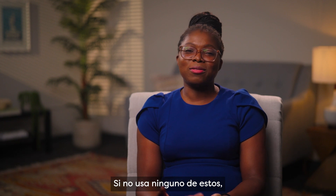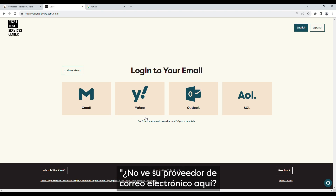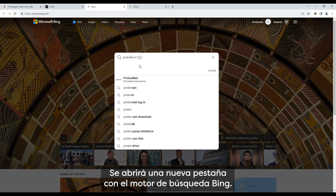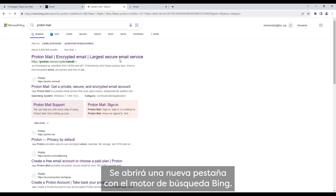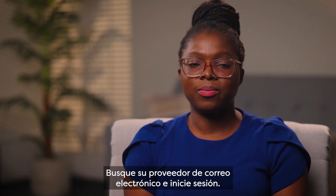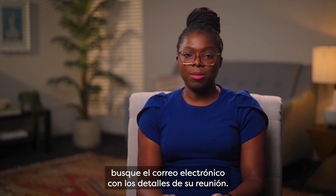If you do not use one of these, you can click the link labeled 'Don't see your email provider here — open a new tab.' A new tab will open with the Bing search engine. Simply search for your email provider and log in. Once you have logged in, find the email with your meeting details.